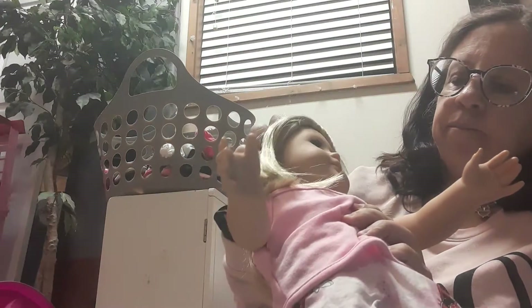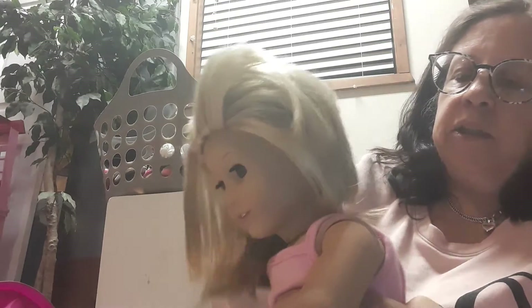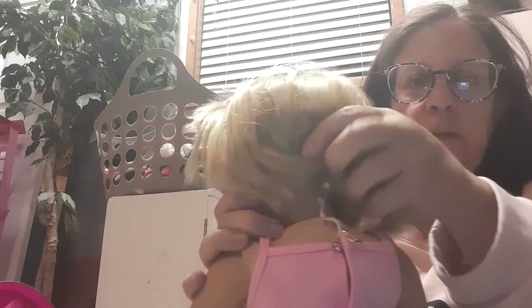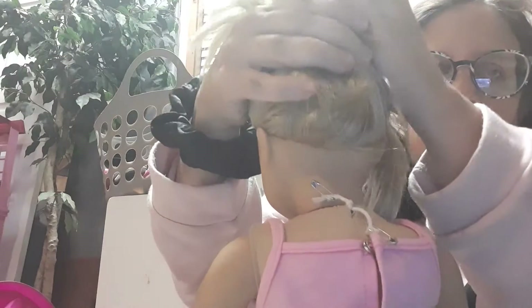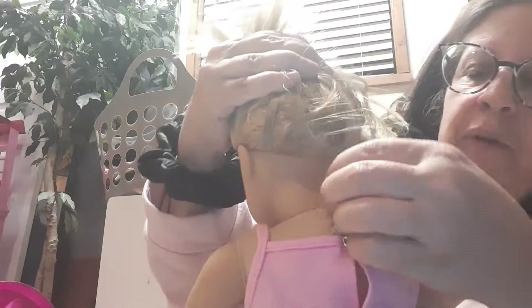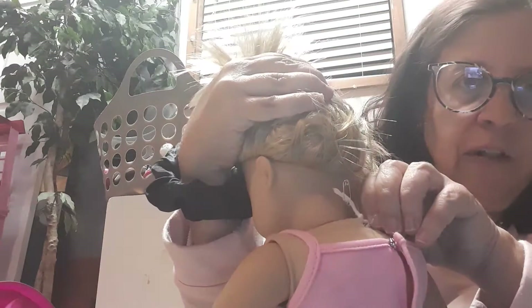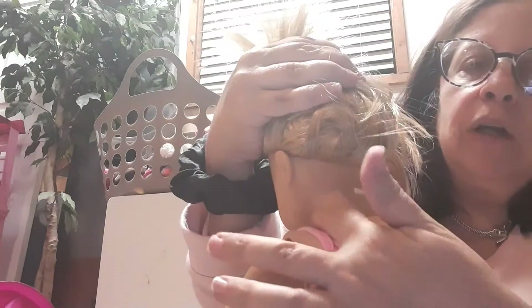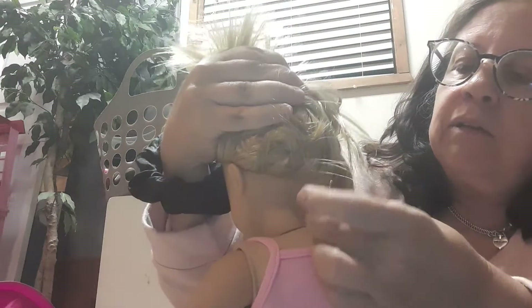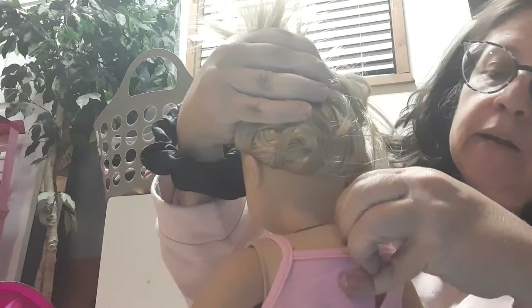Her head — the only thing I can think of with her head that was the big problem I had was because she's a Pleasant Company doll. I don't know if you can see the back of her neck, probably not. But anyway, she is Pleasant Company and it's with the little strings. So when we went to pull it to tighten her head, the string fell in, fell out because they're so little. So I had a safety pin and strung it all the way back through. I'm going to keep the safety pins on because it is so little.